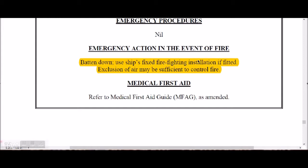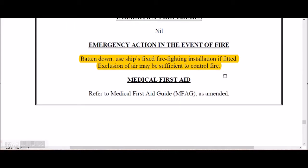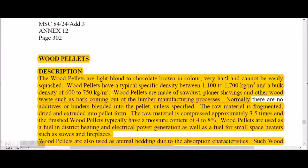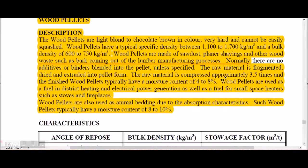For fire emergencies with wood chips, batten down and use the ship's fire-fighting installations if fitted. Exclusion of air may be sufficient to control the fire. Medical first aid is as per MFAG.